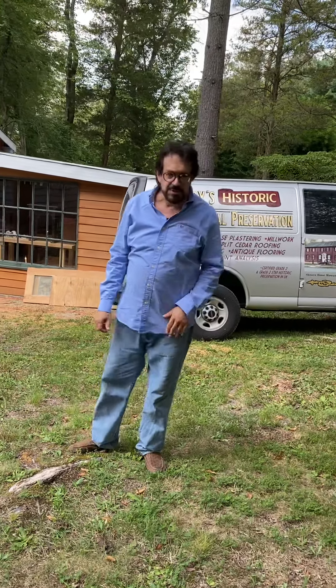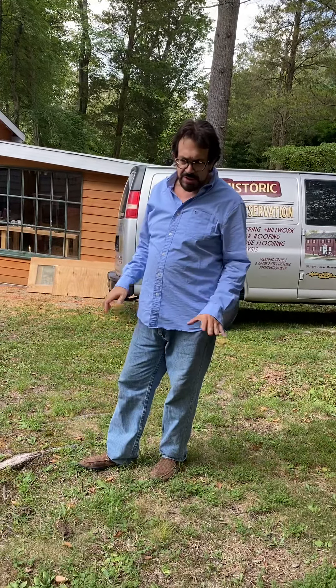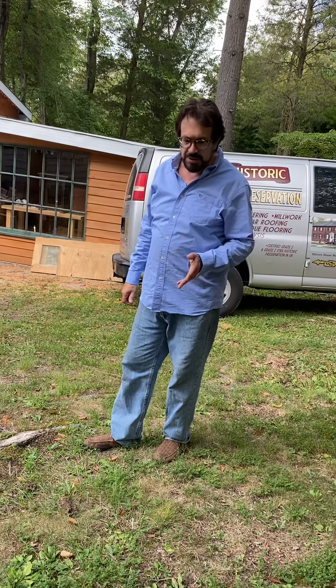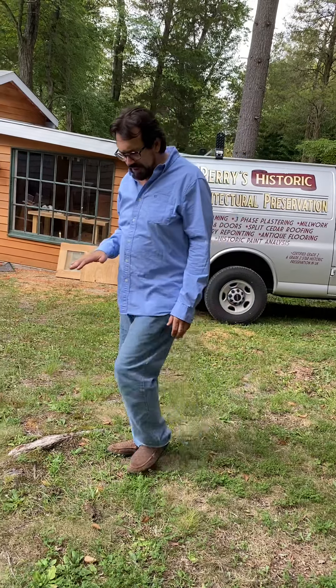Hi, Greg Perry, the historic preservationist. Welcome on site. What we're going to look at is what's happening here — we're in a real drought. We've been in a drought for almost three months in the tri-state area. We're in southern New Jersey right now. Let's just take a look at what's happening here.